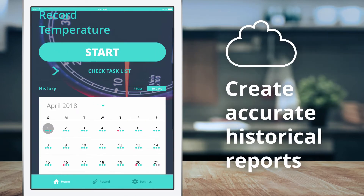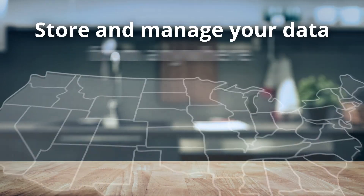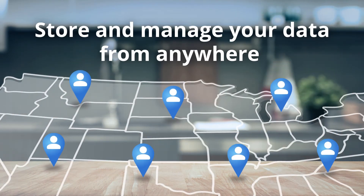All your data is synced with our cloud platform so you can receive alerts and notifications, and manage your entire portfolio of facilities and processes from anywhere.